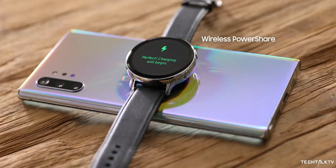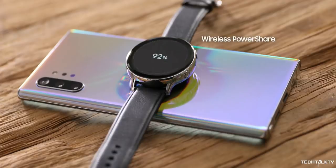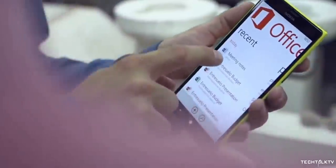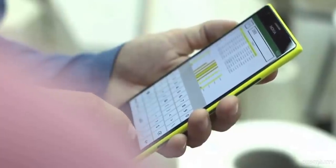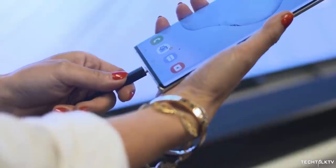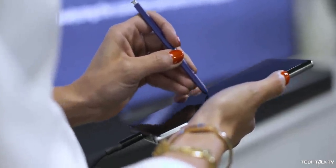Then it becomes smudged in fingerprints — the shinier the finish, the worse it gets. Another main disadvantage is that it's slippery. Unlike a textured plastic or aluminum finish, regular glass tends to slip out of the hand easier. Not only that, but it also likes to slide off angled surfaces.